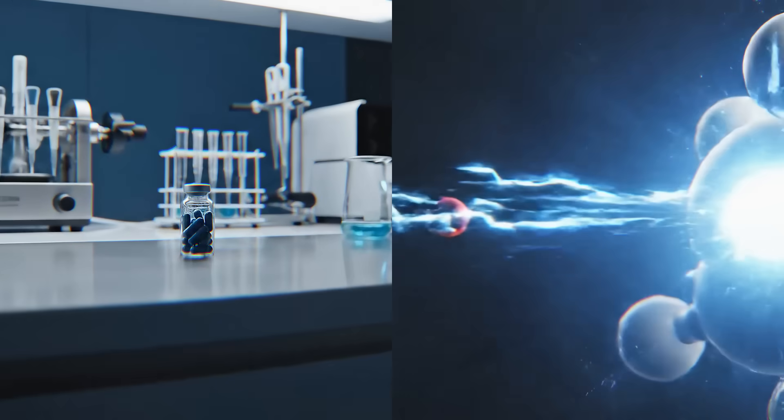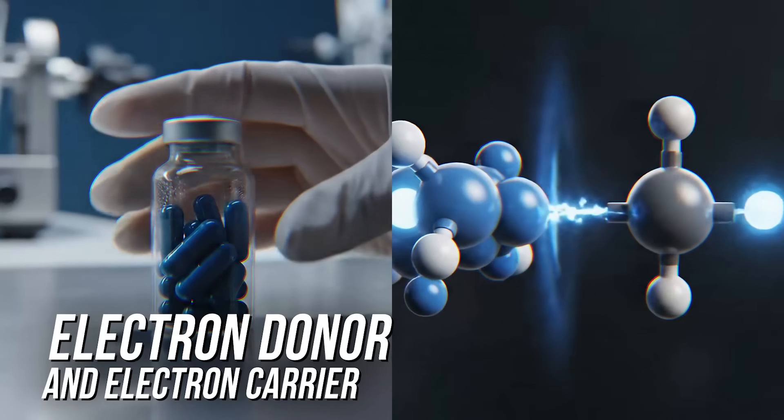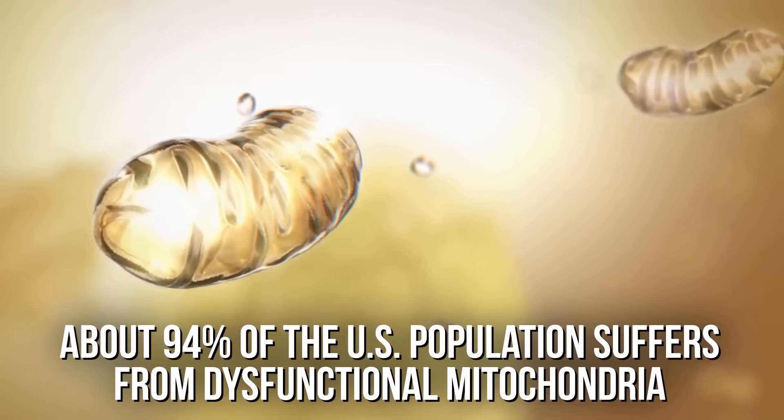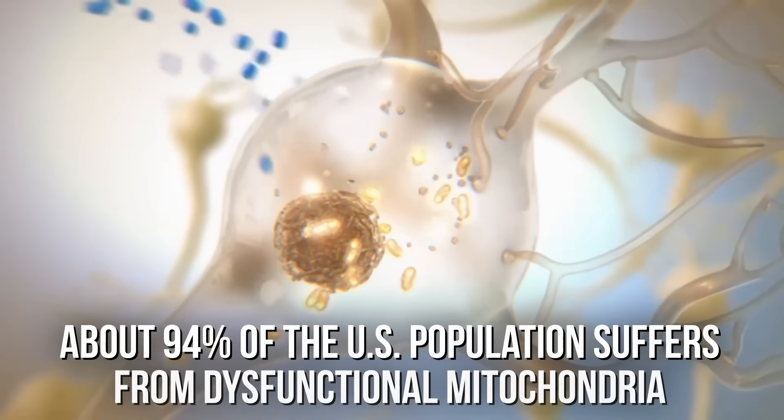Methylene blue is what is called an electron donor and an electron carrier. There's a redox reaction that occurs that ultimately allows it to make dysfunctional mitochondria — which many of us have, about 94% of the population — work better to produce ATP. Spirulina, which I'm going to go into serious depth on today, is more about allowing fuel to get into the cell better to ultimately be utilized.